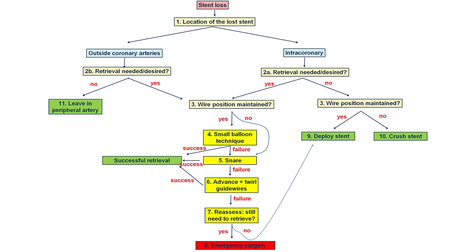To summarize, stent loss is a complication that can be prevented by doing very careful lesion preparation, ideally using guide catheters that are large—6, 7, or 8 French—and avoiding forceful advancement or forceful pulling back of stents. If stent loss occurs, the first question is whether retrieval is needed. In many cases, if the stent is in a non-significant location, the simplest approach is to deploy it or crush it against the wall of the vessel. But if retrieval is desired or required, there are three major techniques: the small balloon technique, using a snare, or using multiple guide wires and twirling them. If all these fail and stent retrieval is still necessary, then emergency surgery might be required.